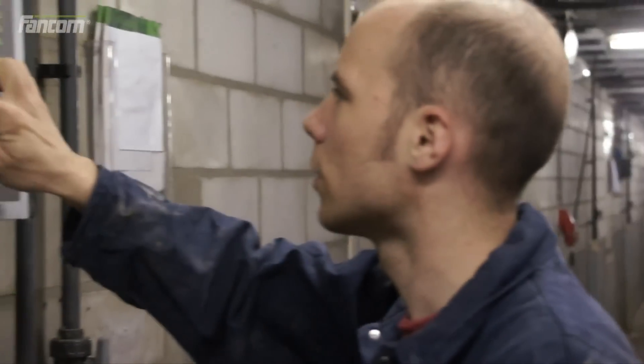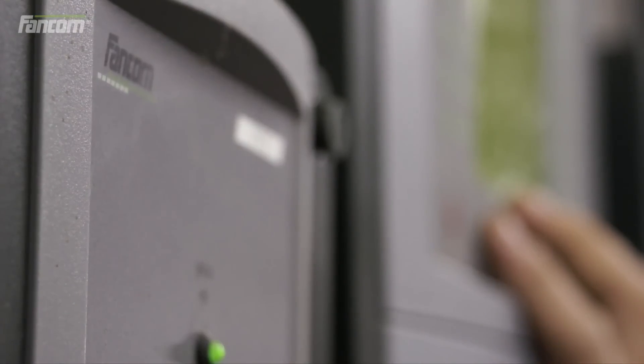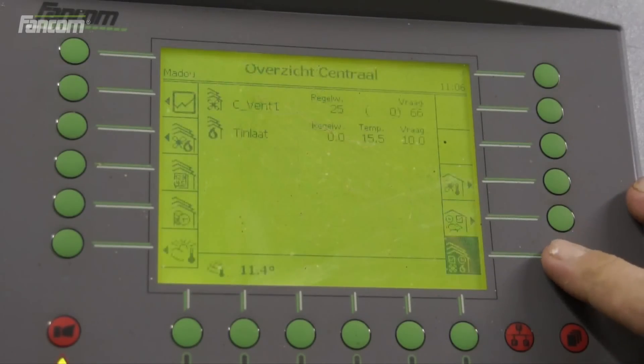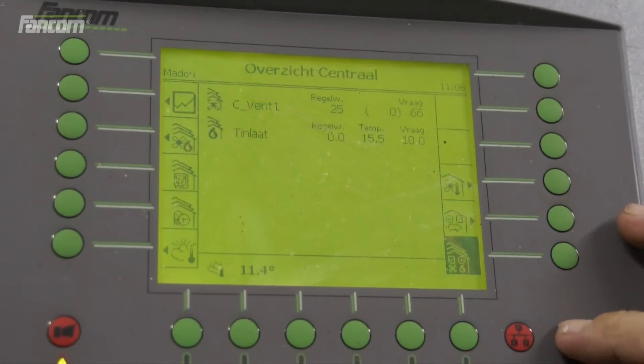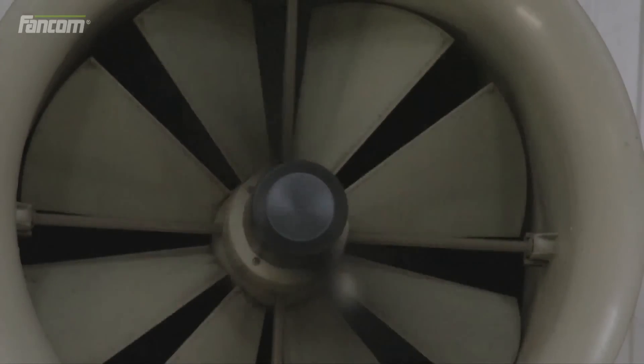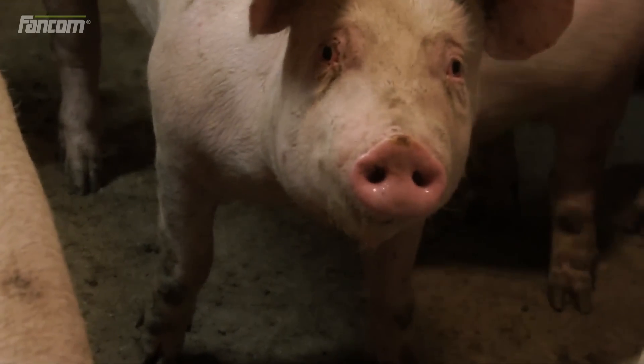iScan is part of FANCOM's integrated management solution. Animal producers have complete control of their operational management, thanks to intelligent systems for climate control, feed automation, biometrics and data management. This translates into increased profitability and enhanced animal welfare.